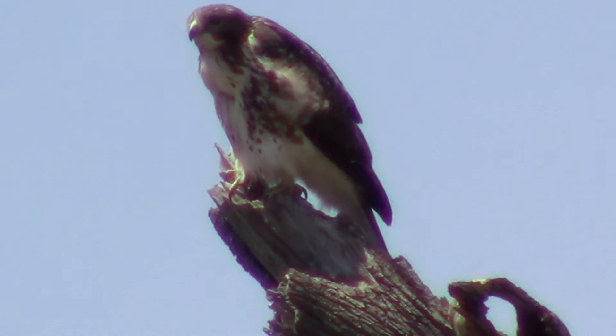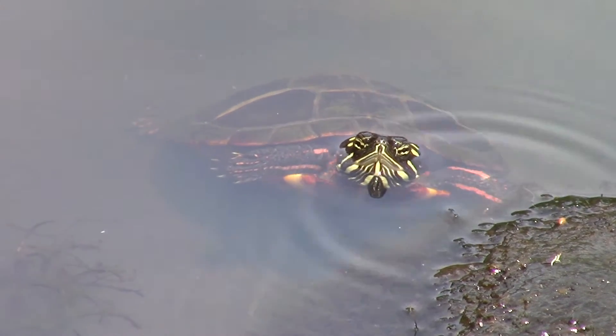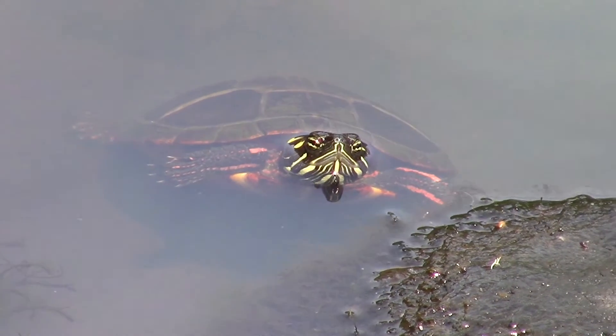A young red-tailed hawk was sitting on a dead branch. And we close with a half-minute close-up of the painted turtle.